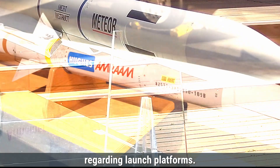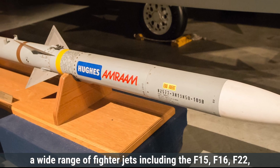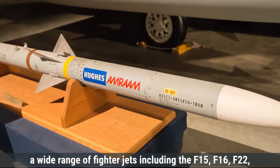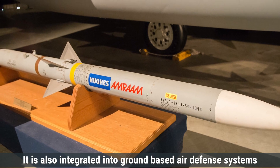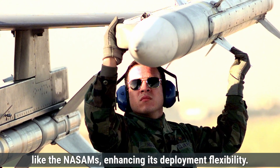Regarding launch platforms, the AIM-120 AMRAAM is highly versatile and can be launched from a wide range of fighter jets, including the F-15, F-16, F-22, F-35, and even some NATO-standard aircraft. It is also integrated into ground-based air defense systems like the NASAMS, enhancing its deployment flexibility.